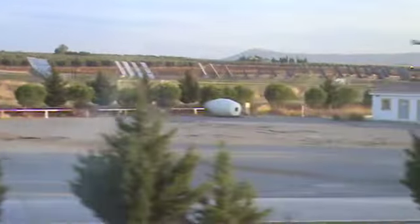A solar farm here, and then when we were up on a rise, as far as you can see, to those mountains, they look like olive groves.